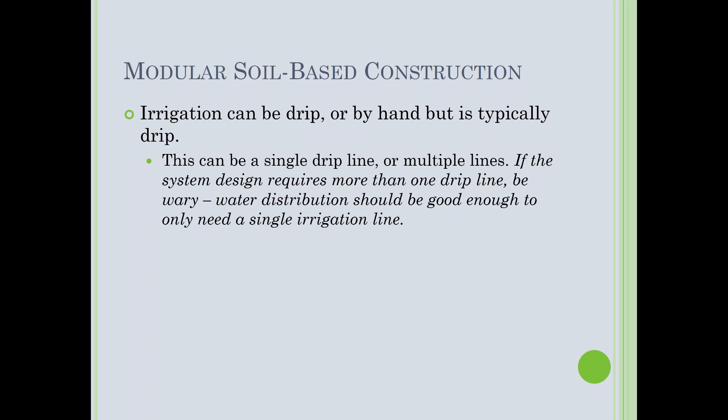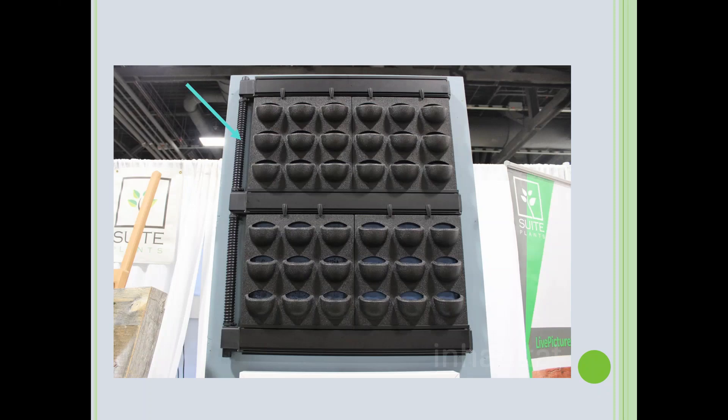Here's an example from a trade show — you can see the irrigation is split between different modules, with irrigation lines connecting via quick connects. That's a giant pain and it's more time, effort, and money.